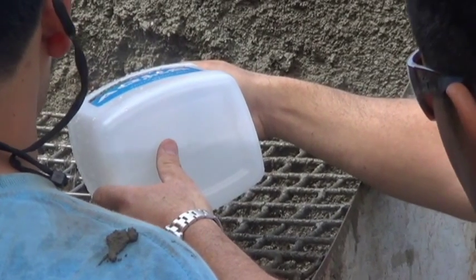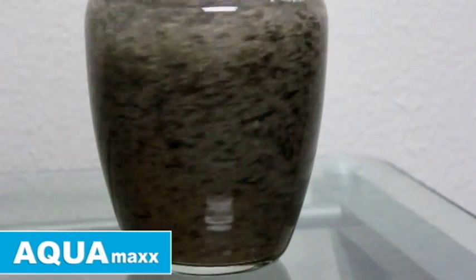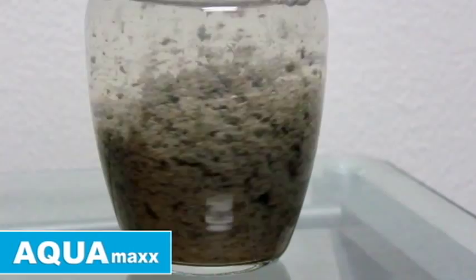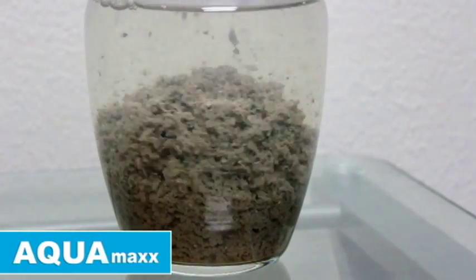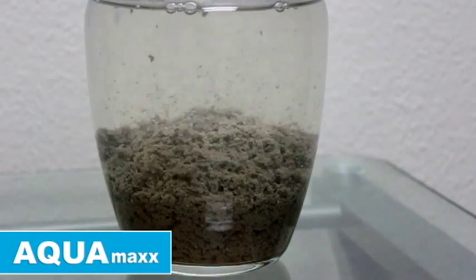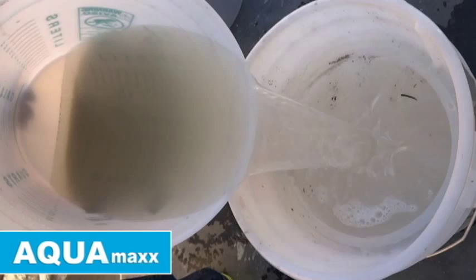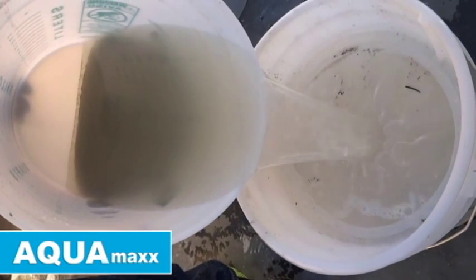Aquamex is a powerful additive designed to recycle slurry water and reduce the amount of solid waste. It wraps itself around the solids and water, making heavy clumps which easily drop to the bottom of your container. Once the solids have dropped, the clear water can be recycled back into the job site, and the solids can be treated with Eco-Quick Gel.